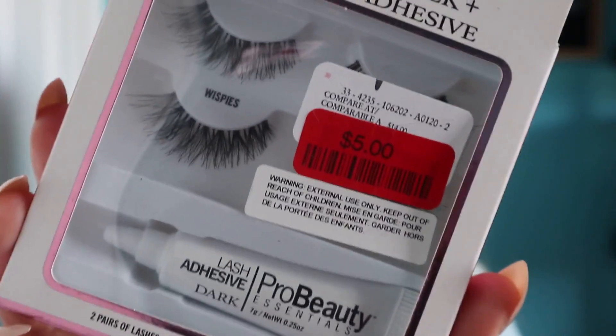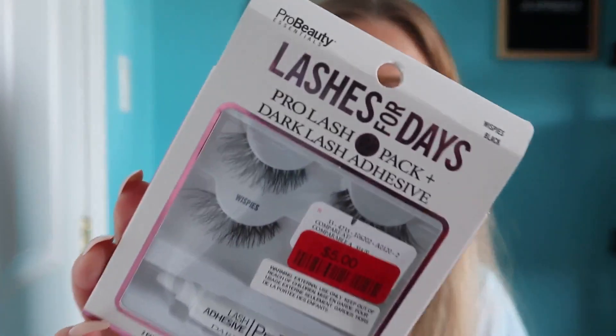I also got these lashes from Pro Beauty. These were on sale as well. They actually had a lot in clearance, more than usual — I think a lot of the stuff they had from before they ended up putting on clearance. So this was only $5 for two sets of lashes. These are the Wispies lashes for days from Pro Beauty, and it comes with a dark lash glue as well. A pretty good deal for $5.